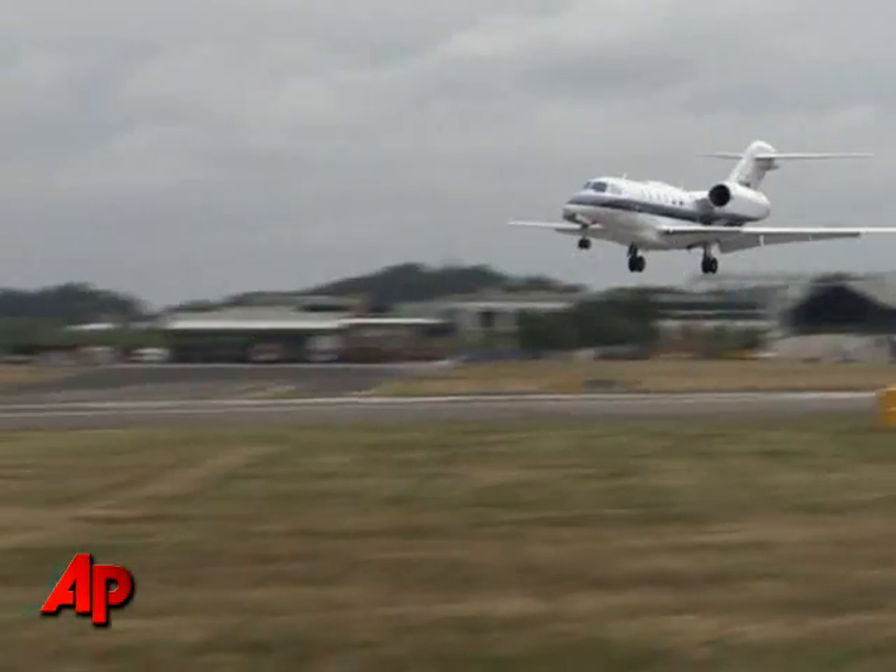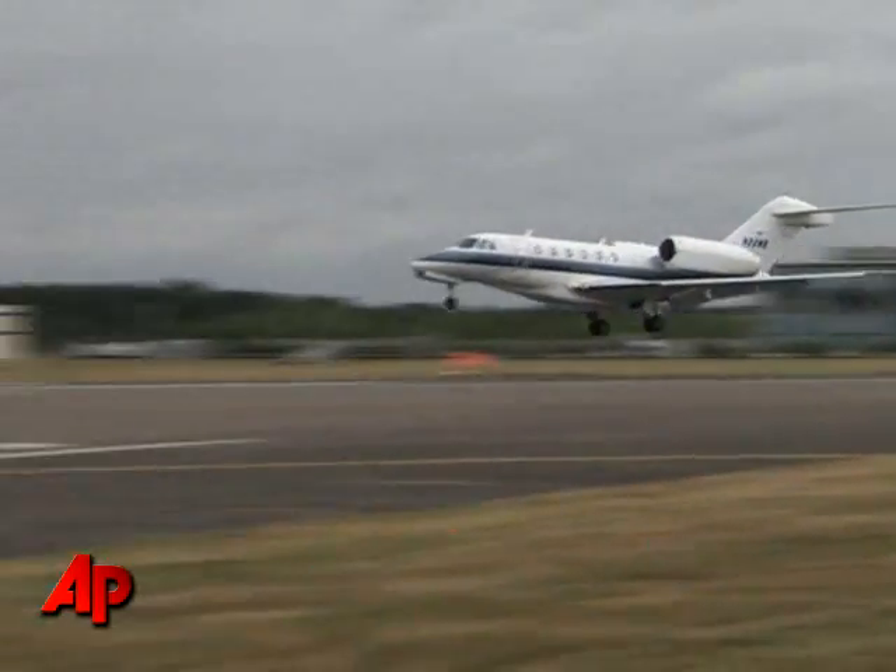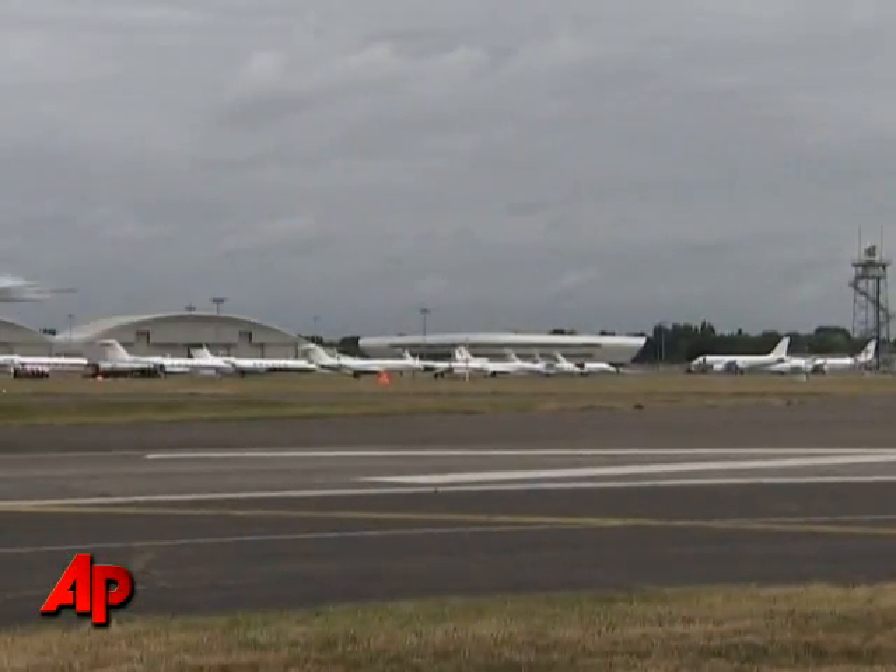Aviation reporter Ed Hazelwood agrees the technology coming into use in planes now helps pilots, which improves safety. When the airplanes can give them the data and the information — convert that data into information so they can take action on it — that's going to make it a lot easier for the pilot to fly the aircraft safely and efficiently and do all the things the pilot needs to do to get you from point A to point B in one piece.